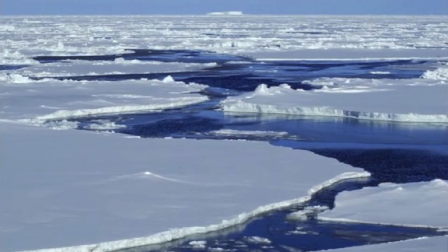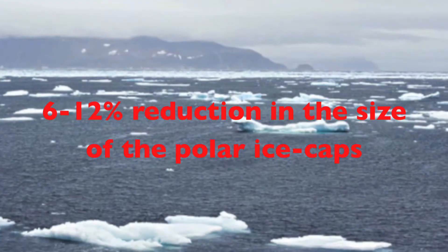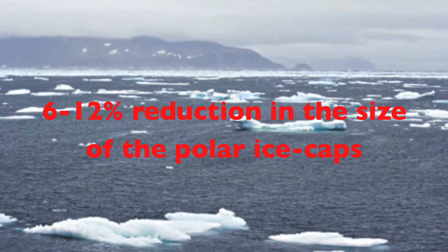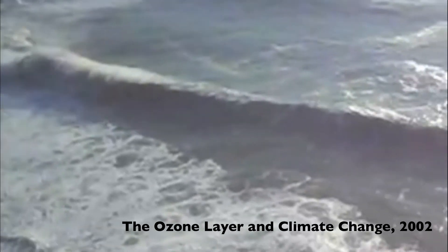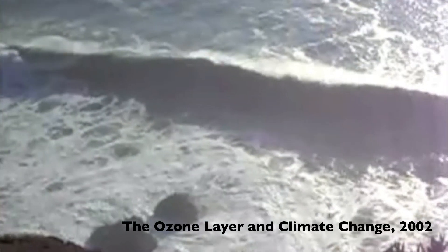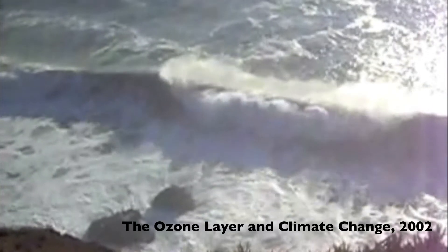Since the ozone hole first formed, there has been a 6 to 12% reduction in the size of the polar ice caps. The increased levels of UVB radiation are rapidly melting the ice, causing ocean levels to rise throughout the world.